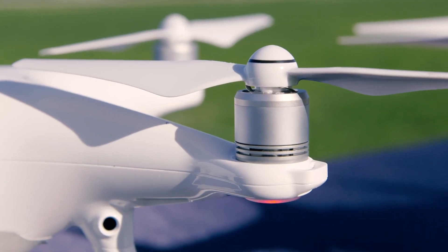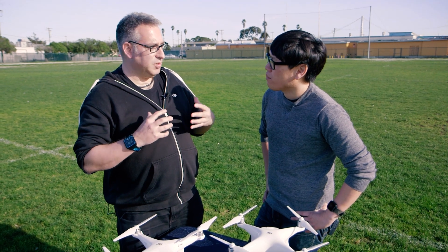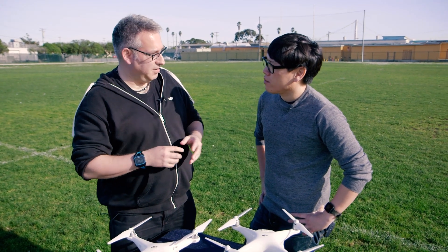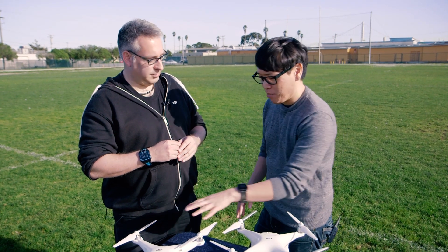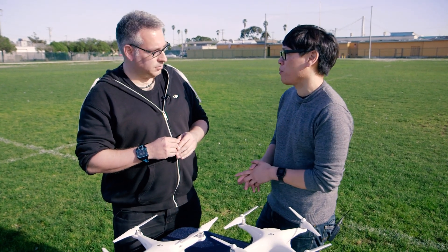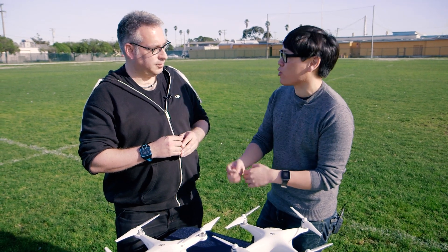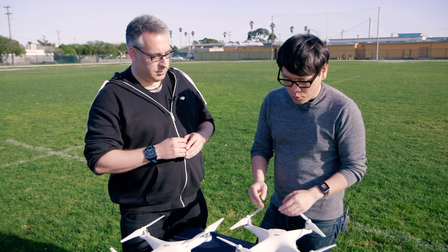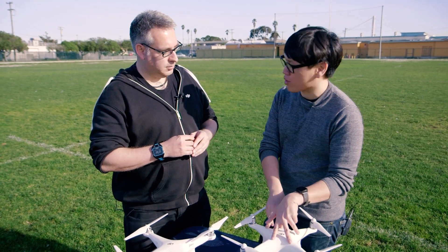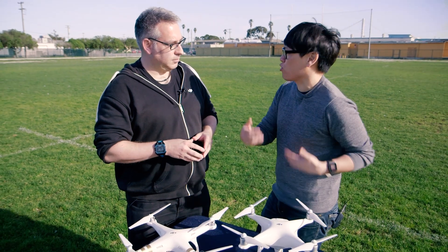It has forward-facing optical sensors and downward-facing optical sensors. In those directions, it's able to build and process an image. The Phantom 3 had one camera on the bottom plus sonar to let it land by itself. Now you're putting two cameras on the bottom, two cameras on the front — so you have stereo vision — and then a processor in here. What does the processor do with that information?